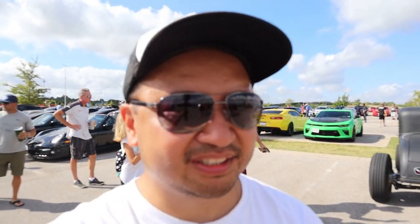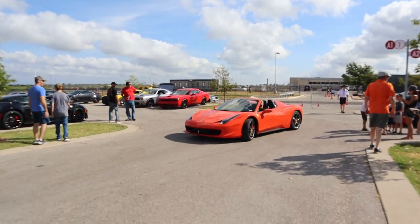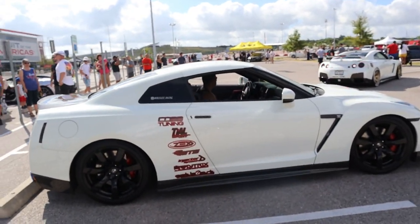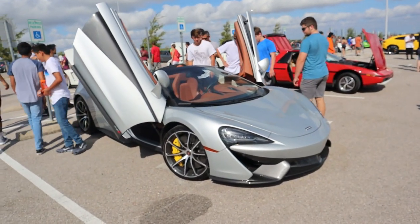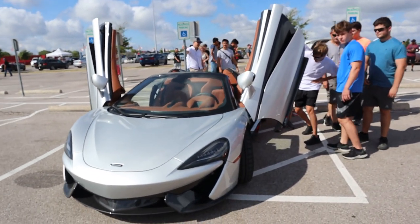The Ferrari owners are about to head out — see you later, good to see you man. Found some fellow GTR owners — another one here, GTR. There's still more cars to check out: we have a McLaren 570S, doors up, pretty clean. We're here with the car family and we're going to be checking out the R8s over there — they're gonna be making some rev music.